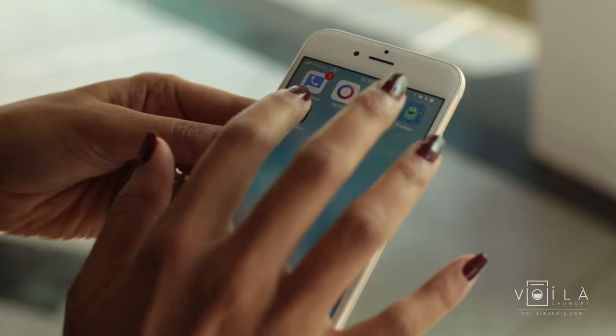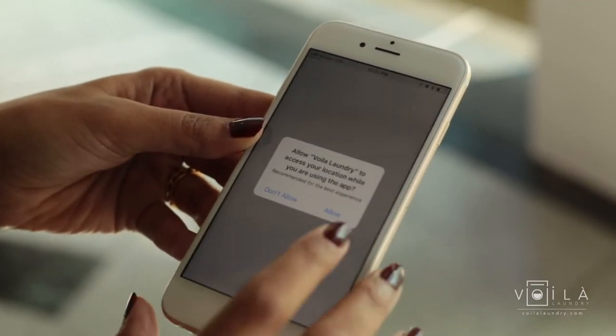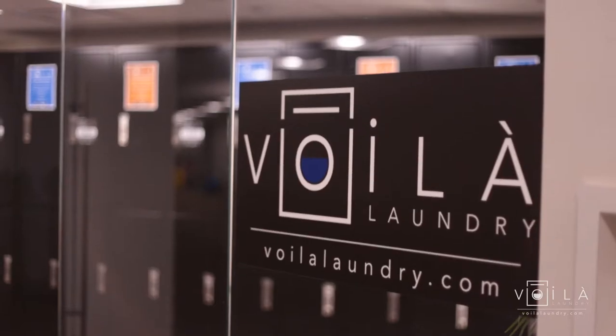Here's how it works. Download the free app to your phone and create an account, or create an account by visiting us at VoilaLaundry.com.